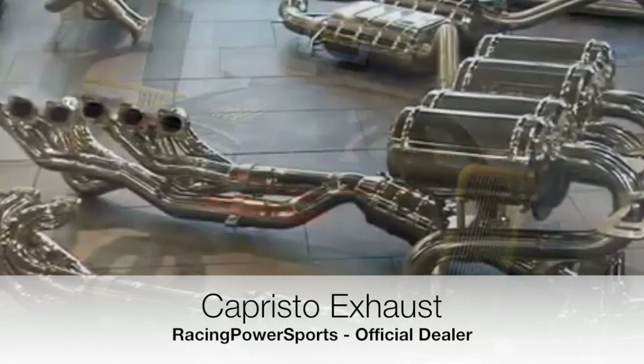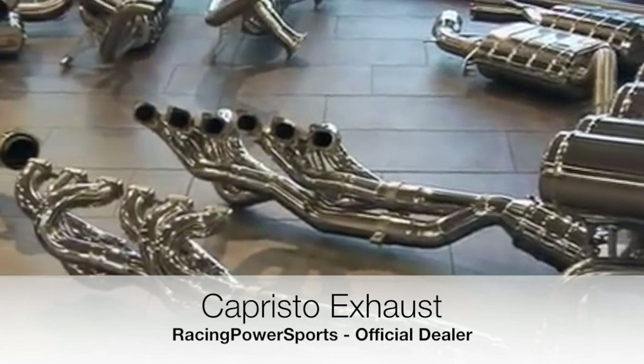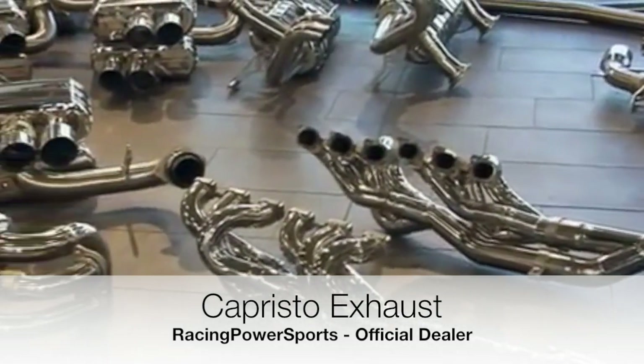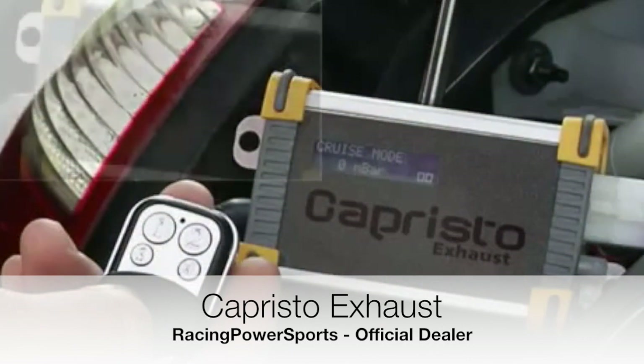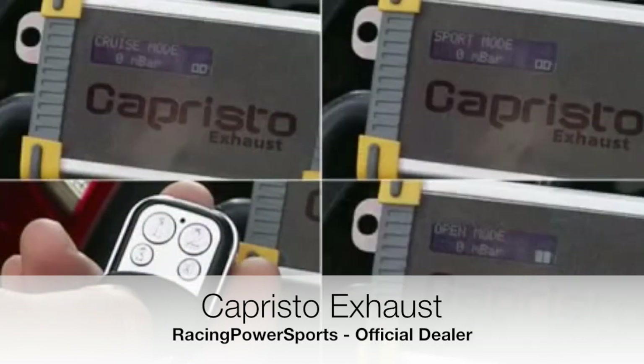Our exhaust systems mostly feature electronic valve control to monitor dynamic pressure. This control system has three driving modes as standard, which can be individually changed.